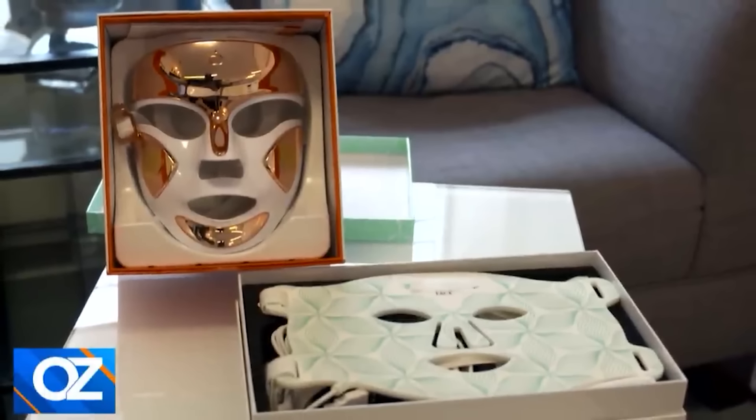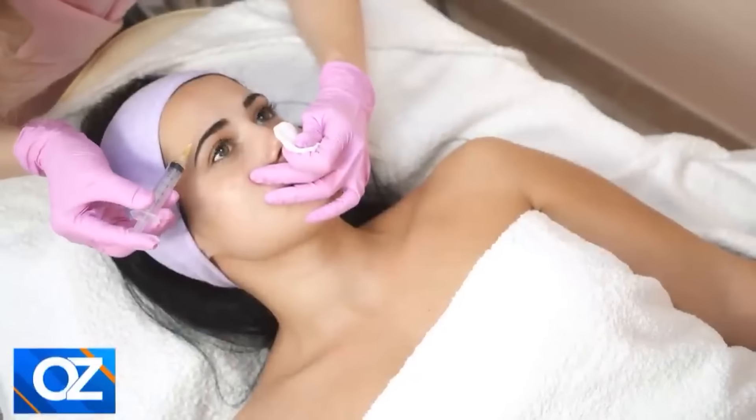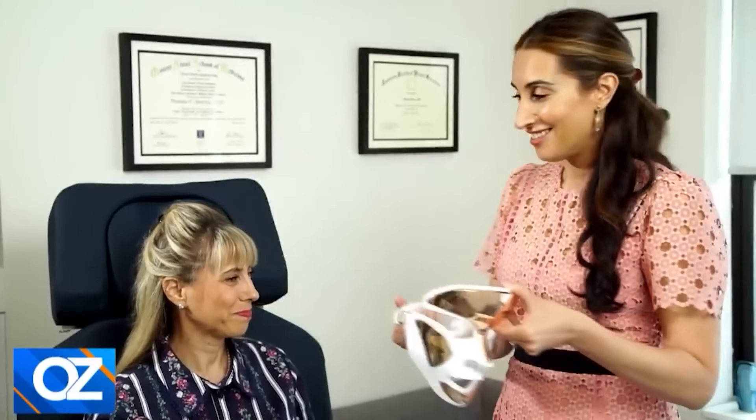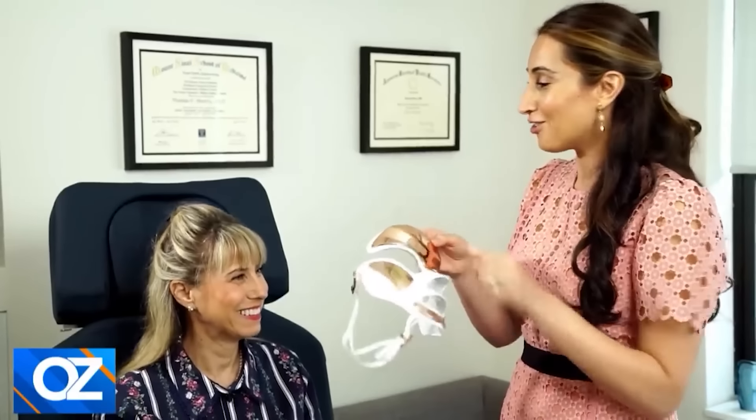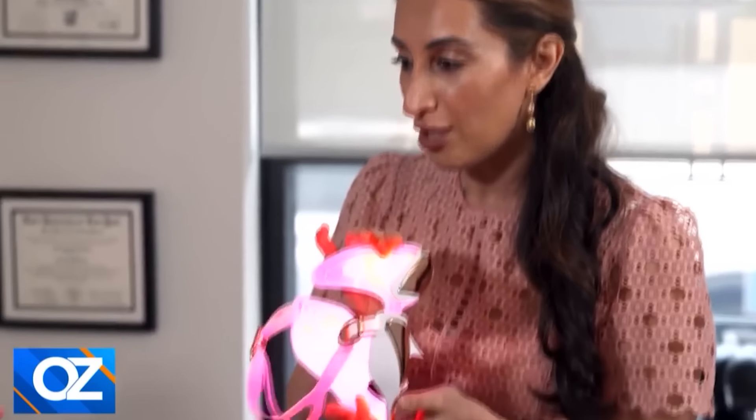Another product that's trending right now is at-home LED light therapy masks. When patients ask me about wrinkles around the eyes or pigmentation, what I recommend in my office are neurotoxins for crow's feet and laser therapy for pigmentation and acne scarring. But here's a fascinating mask — the red light is recommended for wrinkles, the blue light is for acne scarring, and there's a combination of both. It doesn't feel warm at all — cool to the touch. They recommend you put it on for three minutes a day, and you'll see results after some time.